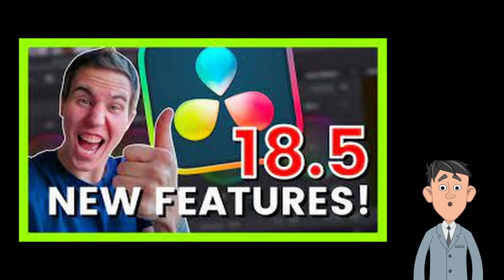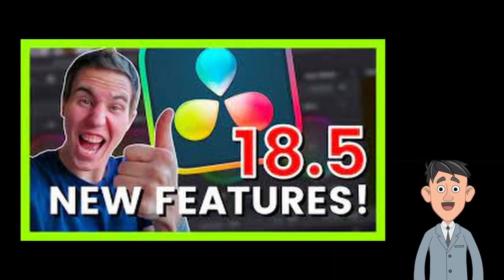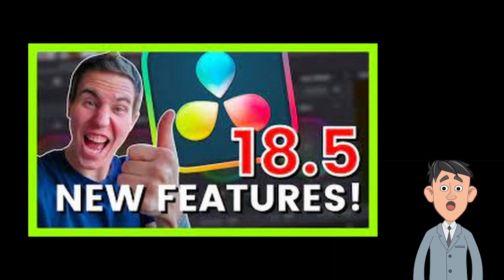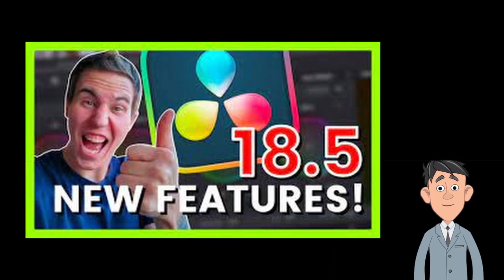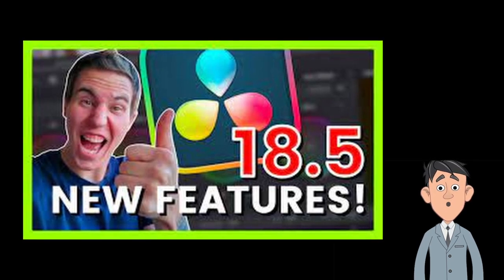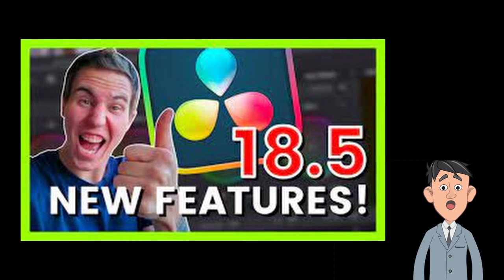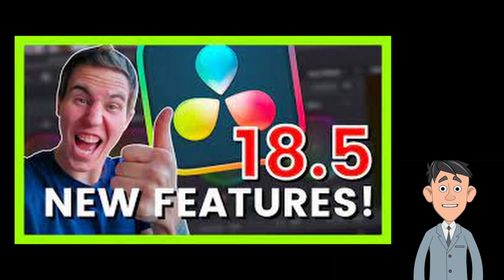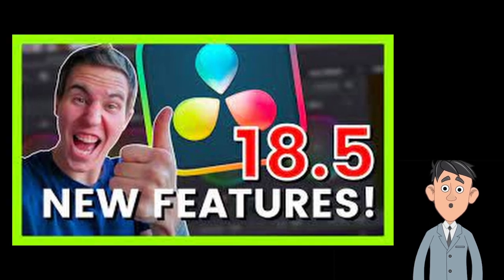And finally, Resolve 18.5 new features — my favorite new Resolve updates by Casey Ferris. DaVinci Resolve is a free video editor with very powerful features. A noted Resolve expert looks at the new version of Resolve 18.5 and shares his thoughts on why this update is so cool. This is a great update and I urge you to find out more.